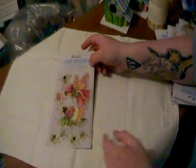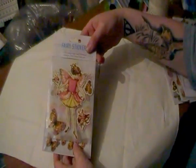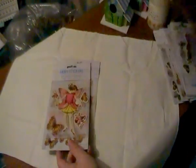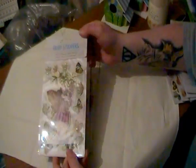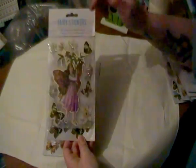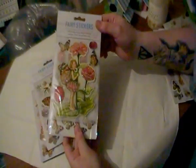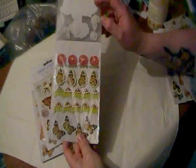They had four styles. This one to start with, and there's this fairy again with the matching sheet. And finally there was this one. I thought that was really good seeing as everything's a pound.